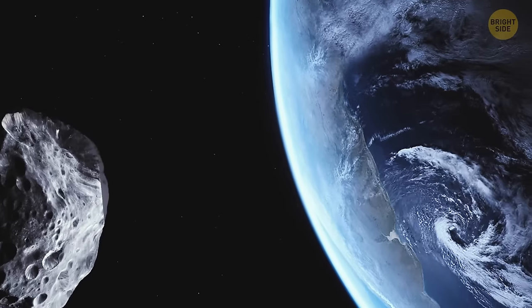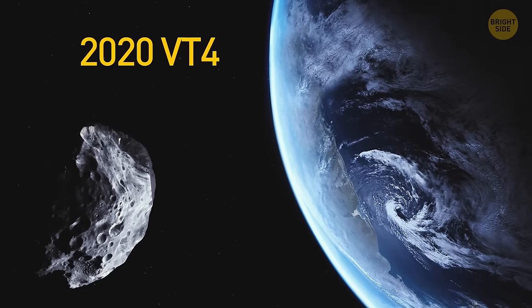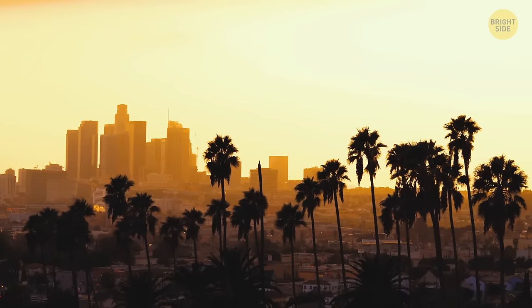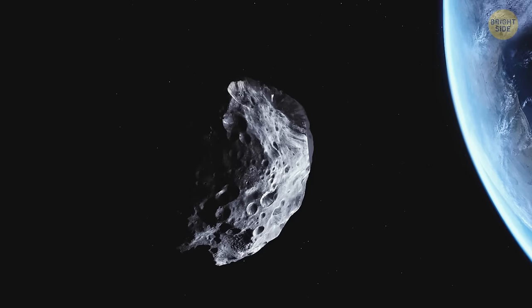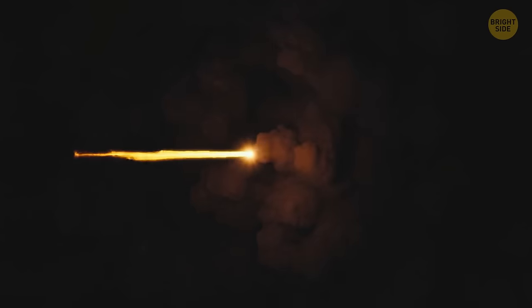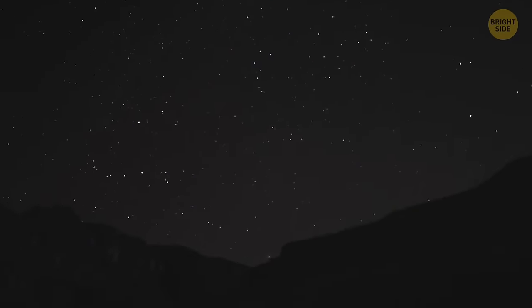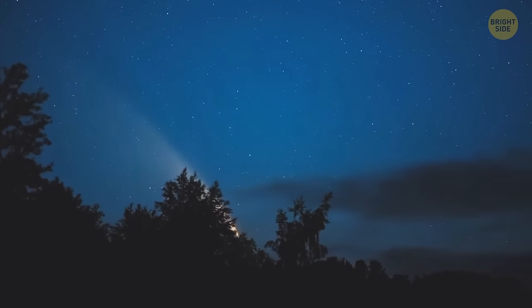A small asteroid named 2020 VT4 got closer to our planet than all others have ever done. In November 2020, it flew over the Pacific Ocean at an altitude slightly smaller than the distance from Los Angeles to Las Vegas. That space rock was about the size of a big car. Falling asteroids and meteorites aren't uncommon on our planet, but luckily most of them burst into flames and burn up before they enter the atmosphere.